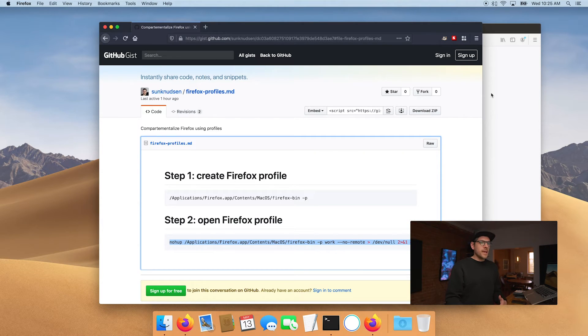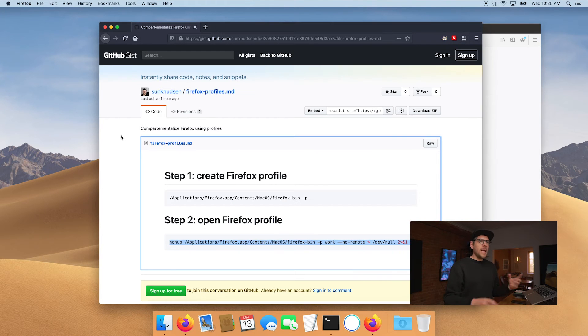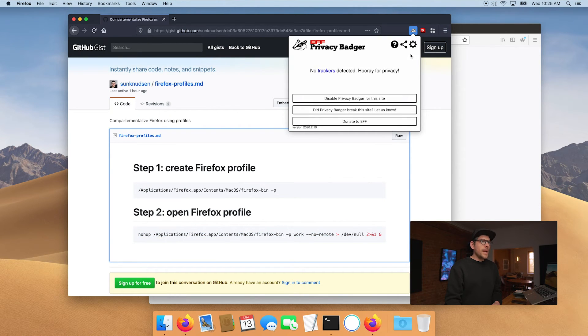More advanced users will note that both instances are using the same memory, so someone could theoretically try to attack from one instance to another. But this is more about identity compartmentalization — for instance, having Google working in your work profile but having no exposure to Google and its trackers in your personal, more secure profile. Obviously Google has trackers all over the place, but we're blocking them using our strict settings and Privacy Badger.